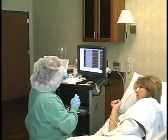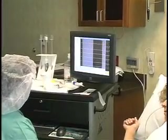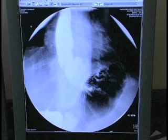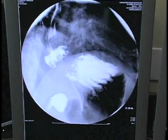Other tests are also sometimes helpful for confirming the diagnosis. Esophageal motility studies can be used to measure the function of the esophagus and the valve. A 24-hour pH study can be used to determine exactly how often and how much acid is present in the esophagus. An upper GI x-ray study can help define the size and location of a hiatal hernia or a stricture.